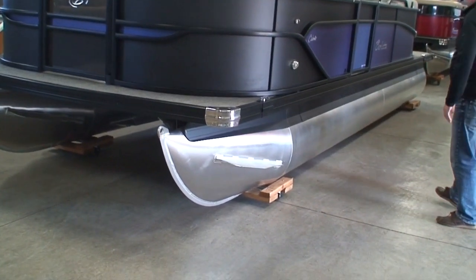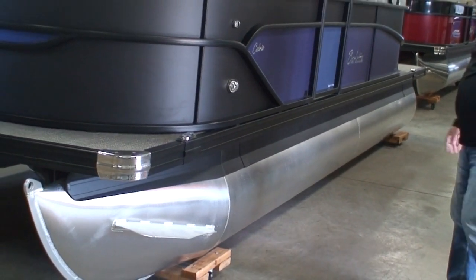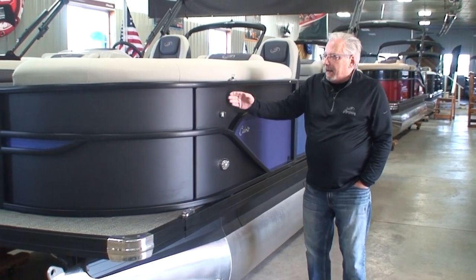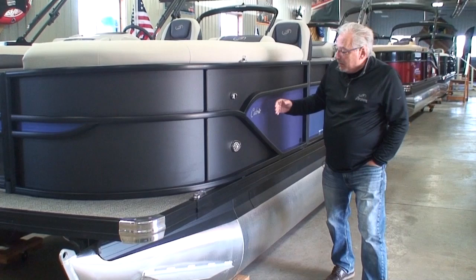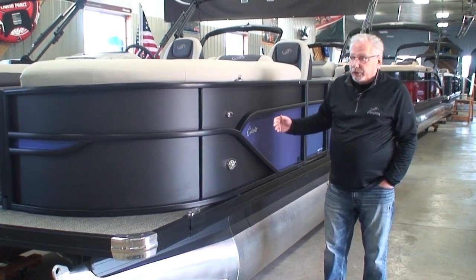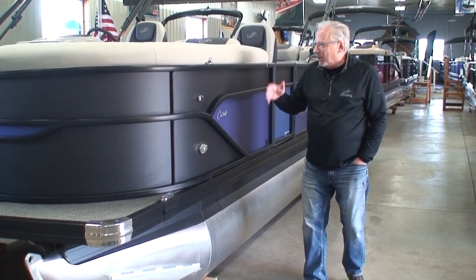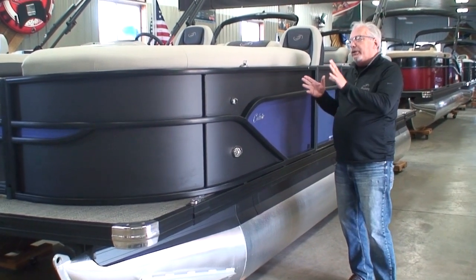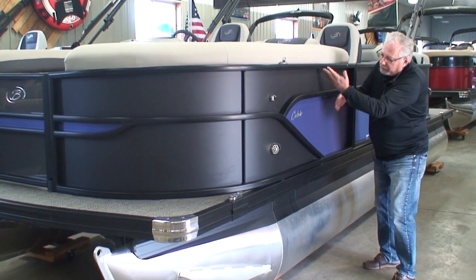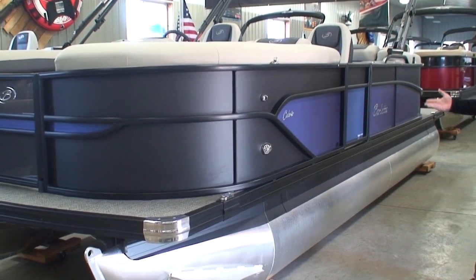Below the splash fins is full-length skirting — also an extruded piece of aluminum. This boat is matte black and matte blue; there are seven different colors available: matte black, black diamond (glossy black), matte blue, regular blue, burgundy, champagne, gray, and white. The Cabrio is standard with a monotone — one color on the outside — with the option to upgrade to two-tone. You can reverse those two colors at no extra charge, giving you many different color combinations.